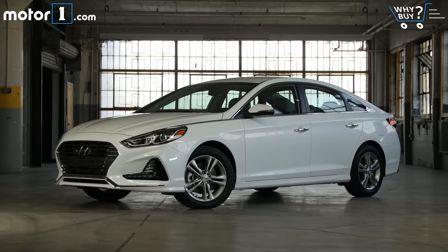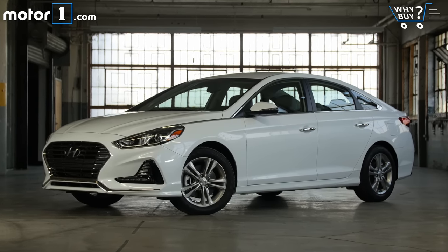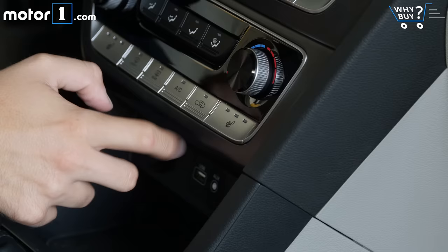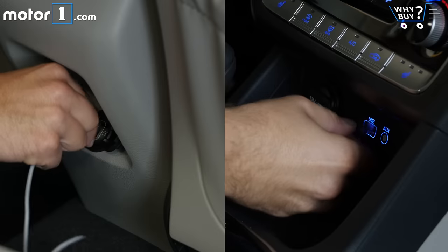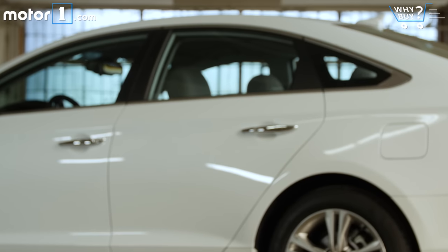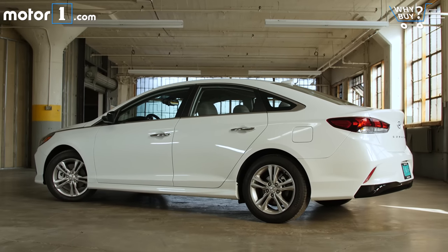This is a mid-grade SEL that quite likely represents the type of equipment level that many people will get on their Sonata. For instance, we've got 17-inch wheels, a color trip computer, heated seats, a power driver seat, two USB ports, standard blind spot monitoring, and optional pre-collision braking and adaptive cruise control. All told, it's a very nicely equipped car with all of the features that most people would want out of a new mid-size sedan.